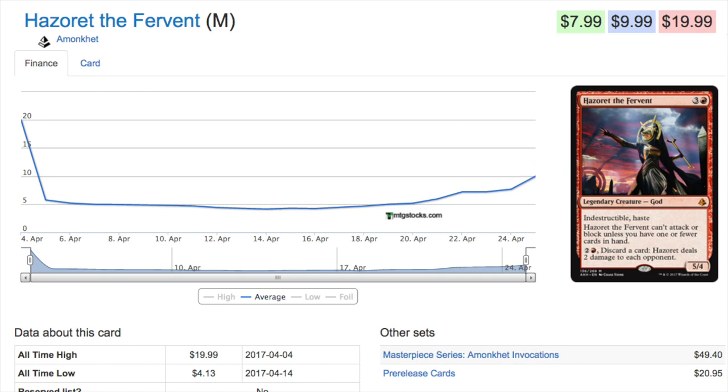When we talk about red cards, they typically spike when a new set is released because red is more aggro-focused. The card we're looking at is a 5/4 with haste — if you have one or fewer cards in your hand, you can attack with it the turn it comes out, then next turn you play your dragon and your opponent is probably dead. That is a lot of damage in just one or two turns.